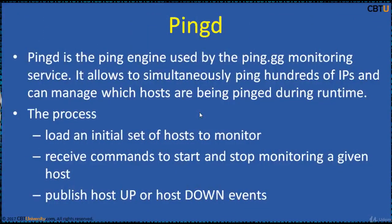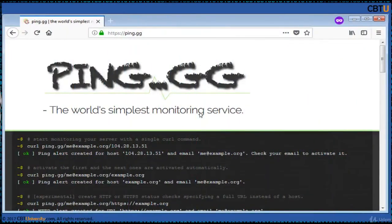PingD or PingDaemon is the ping engine used by the ping.gg monitoring service. It allows you to simultaneously ping hundreds of IPs and manage which hosts are being pinged during runtime. Ping.gg is described as the world's simplest monitoring service and can be tried out.